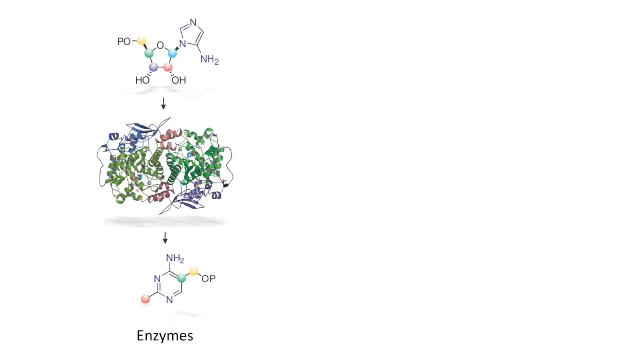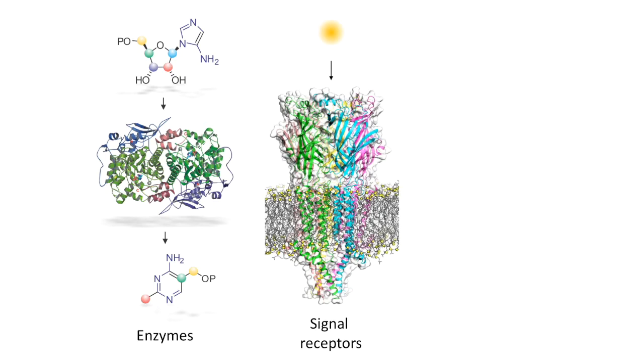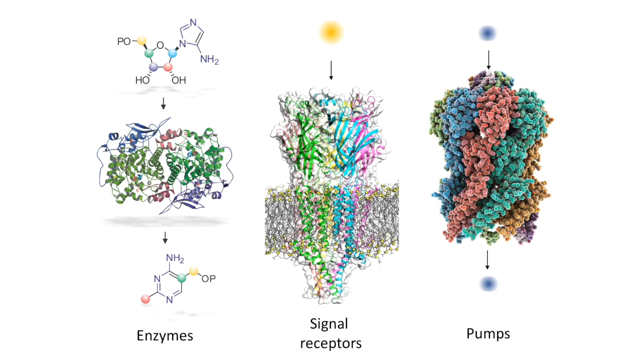Hi, this is the Chatterjee Lab at Boston College. We develop new ways to understand and engineer protein function. Proteins are tiny molecular machines that perform a variety of different functions, from facilitating difficult biochemical transformations to sensing the environment to pumping molecules in and out of the cell.